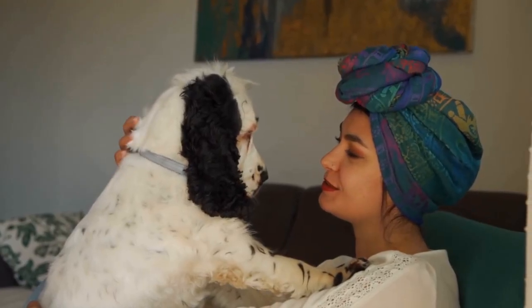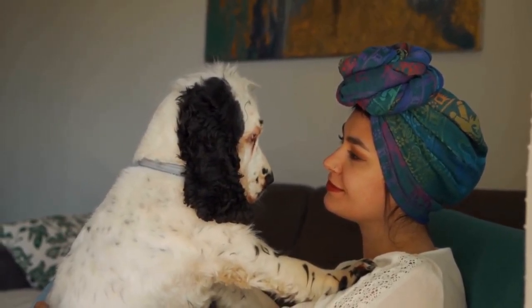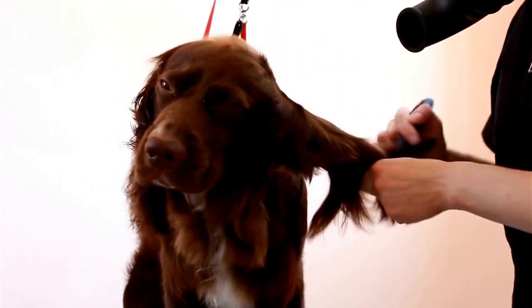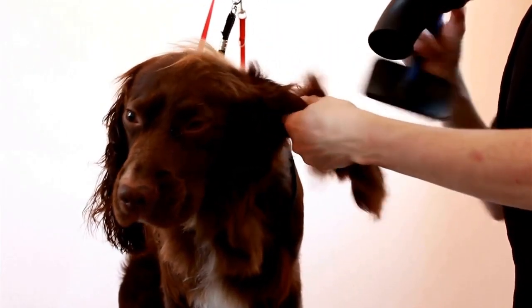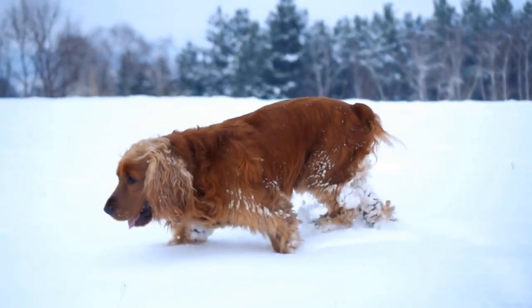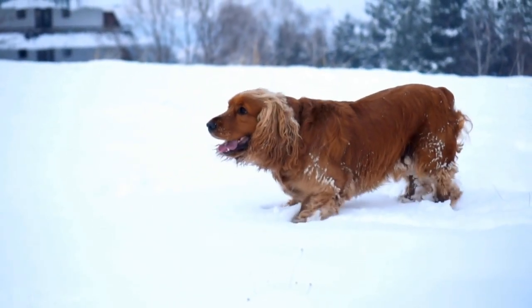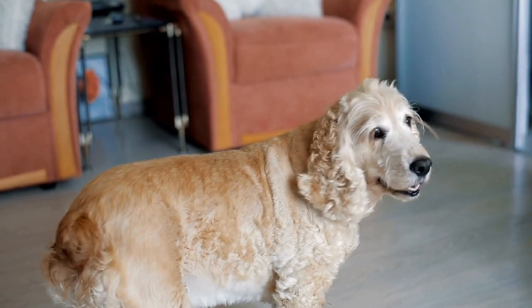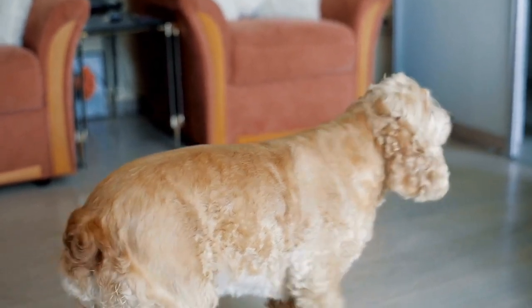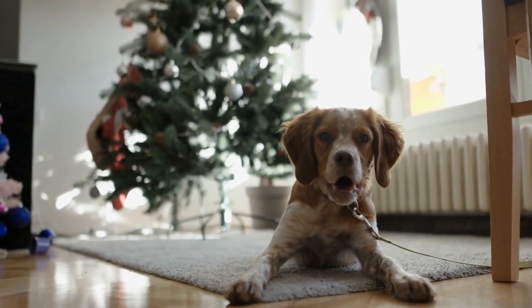Temperament and personality: while both breeds are known for their friendly and affectionate nature, there are subtle differences in their temperaments. English Springer Spaniels are generally considered to be more outgoing and active. They have boundless energy and enjoy participating in outdoor activities such as hiking and swimming. On the other hand, Cocker Spaniels are slightly more reserved and laid-back. They are still active dogs, but tend to be calmer and more content with indoor activities.